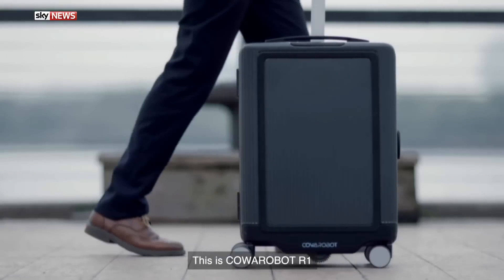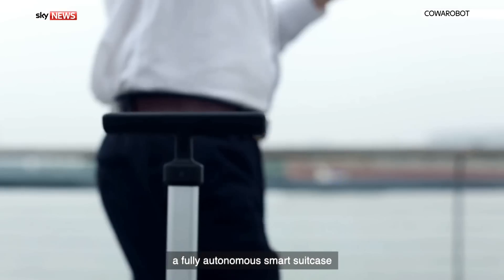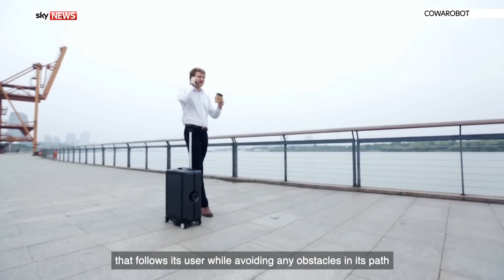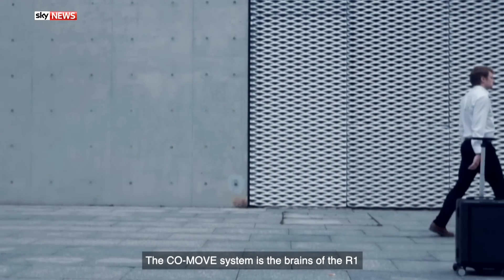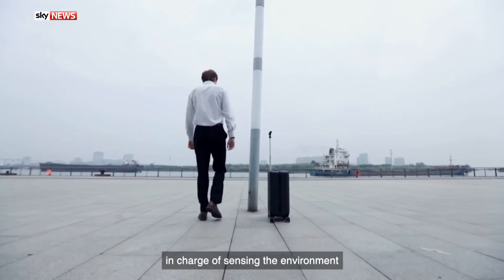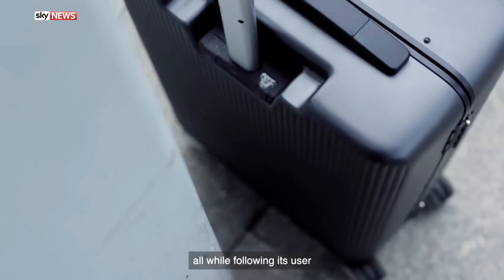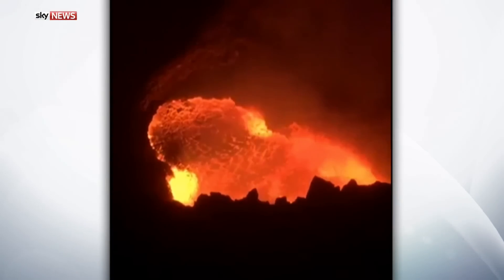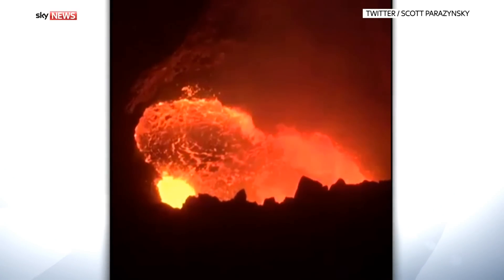Ever wanted a robotic suitcase? Now one exists. The Cowarobot R1 follows its owner and can avoid obstacles using sonar and sensors. The robo-case can keep up with you if you need to run for your flight, scooting along at four and a half miles per hour. So far it's raised more than two hundred thousand dollars through crowdfunding.